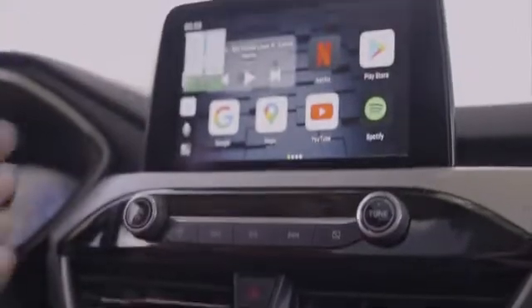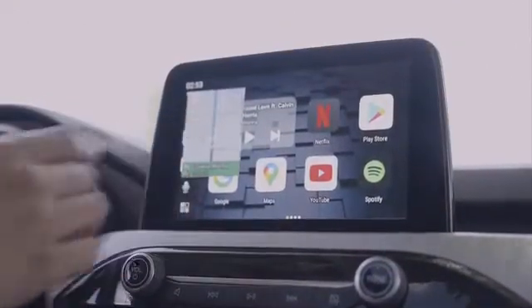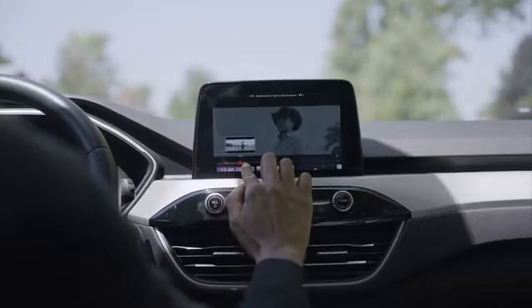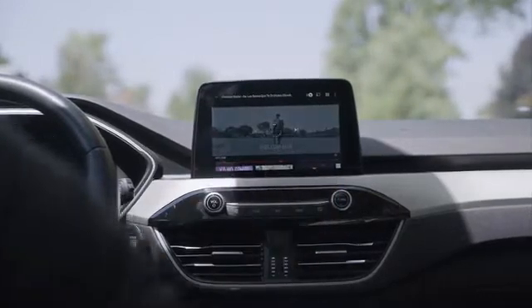Both models of Car Genie are sleek and slim, and they can both wirelessly convert your car's OEM infotainment screen to a wireless intelligent Android Auto and Apple CarPlay system. Both models allow you to have access to all of your phone's favorite apps like Maps, Spotify, and YouTube.